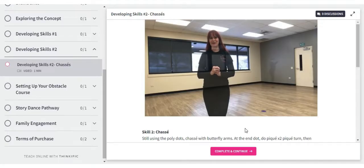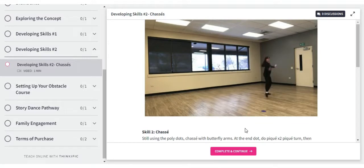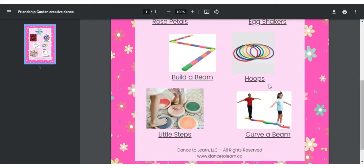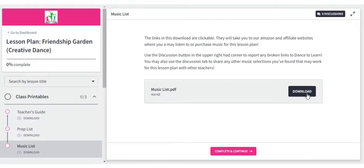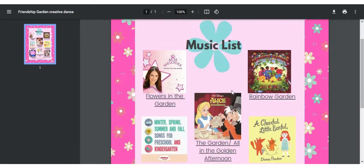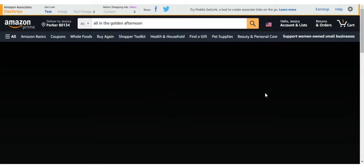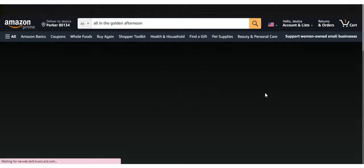Our lesson plans are engaging. Each lesson plan includes dance activities that are age and developmentally appropriate and designed to captivate the whole child. Lesson plans include shoppable prop lists so you can purchase your props right from within the lesson plan. Your lesson plans also give you access to our Apple Music playlist, Spotify playlists, and the ability to purchase music straight from Amazon to build your lesson plan playlists.